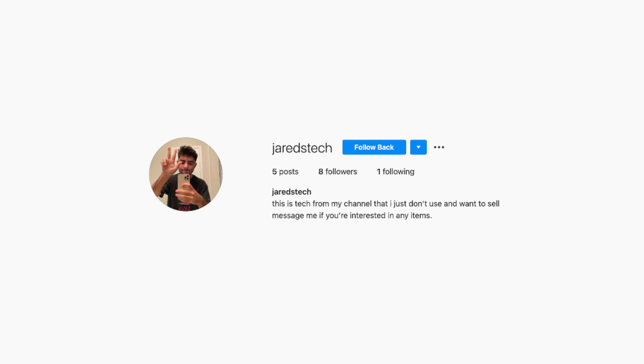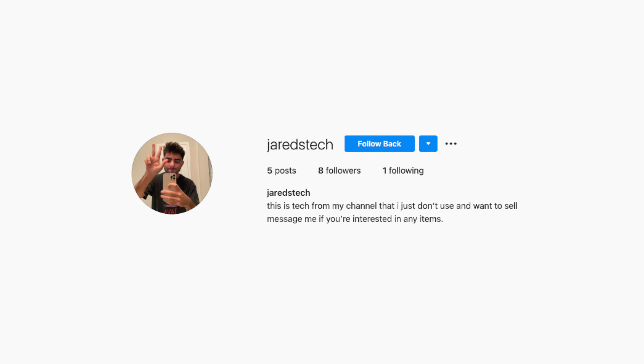But first of all guys, I just want to let you guys know about this really quick. I made a new Instagram page because as you guys know, I review and unbox and just talk about a lot of cases on this channel and I can't use them all. Obviously I only have one phone right now and I can't use all the cases that I buy and review. So basically, this new Instagram page is going to be pretty much a marketplace for the things that I don't really use.